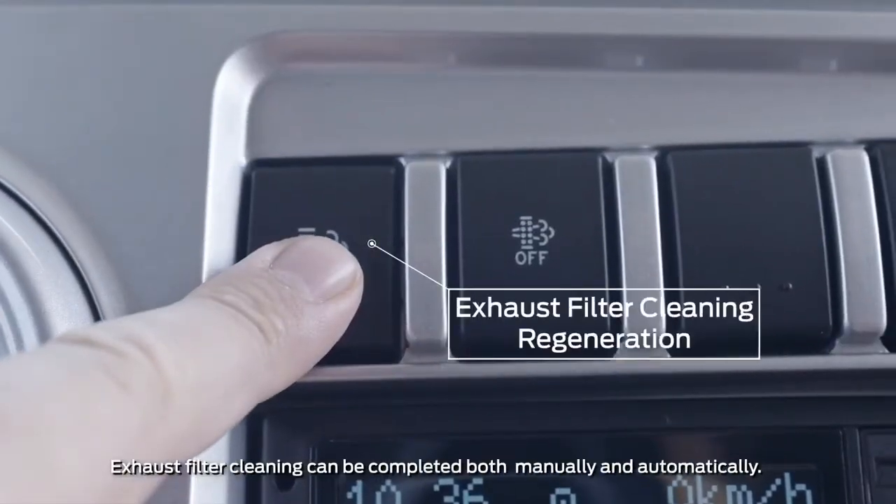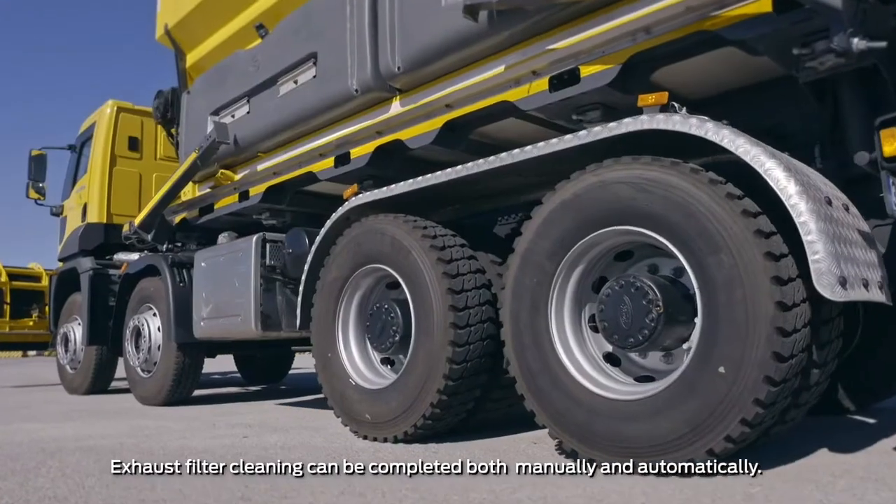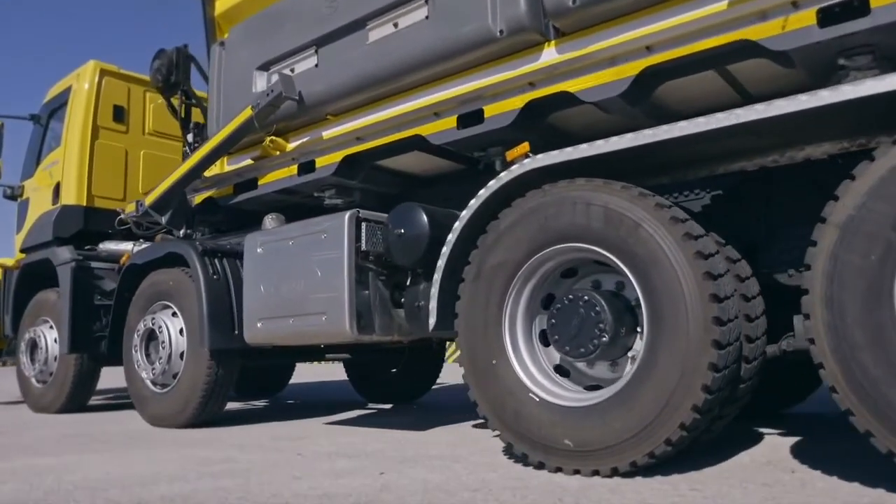Exhaust cleaning should be performed between every 300 and 2,000 kilometers, depending on usage conditions such as distance covered, fuel consumption, etc.